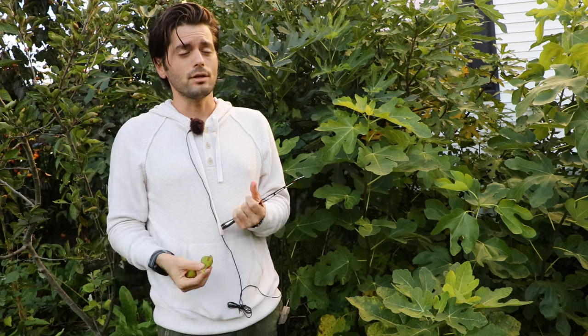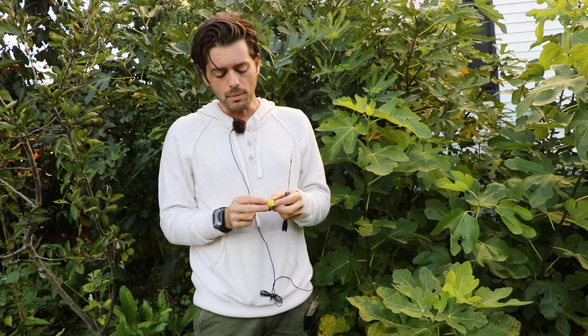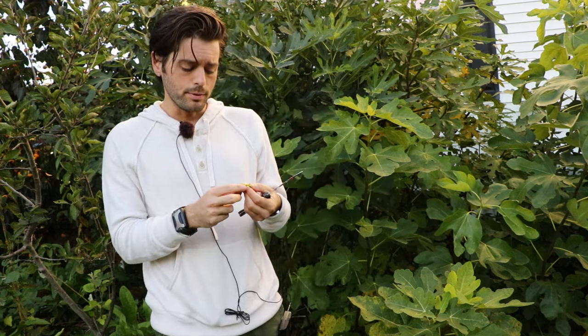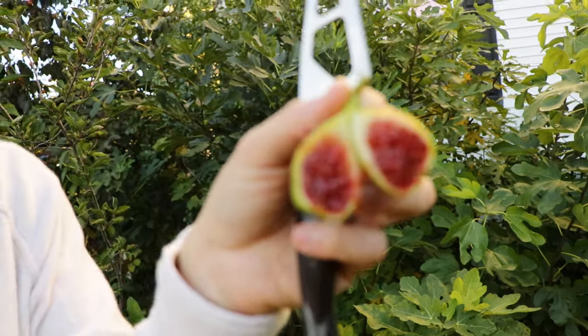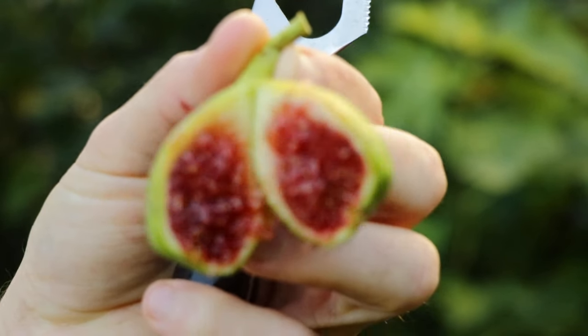They're not all created equal — they are different due to mutations and epigenetic changes. You could even make an argument that they could be seedlings of each other. So maybe that's what this is — maybe it is actually an Adriatic that at some point mutated. The leaves are definitely different and it's hard to really put a finger on whatever this is. Let me show you the inside here. The proof really is in the taste to me.